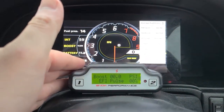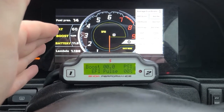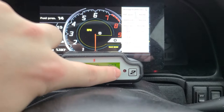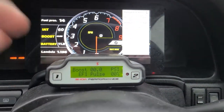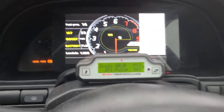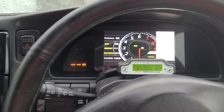This is the module for the Snow Performance water-methanol kit — no need to adjust it, you don't even touch it. It starts spraying at one bar of boost, this red light comes on when it's spraying, and it sprays all the way throughout pull after one bar. It uses a vacuum line connected to the same vacuum line as the ECU, so it gets a true reading for turbo PSI.